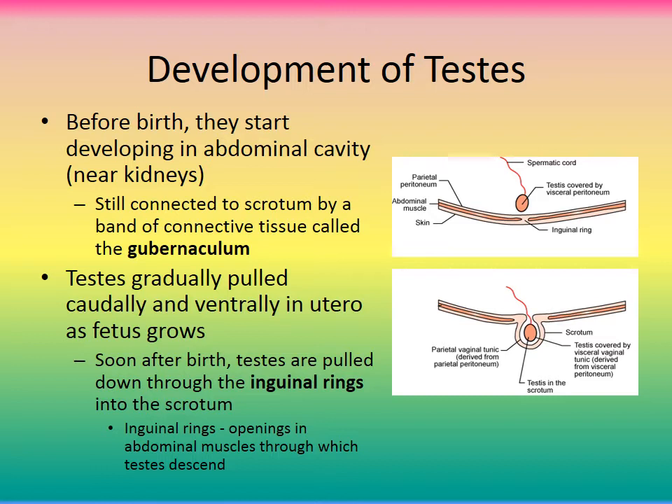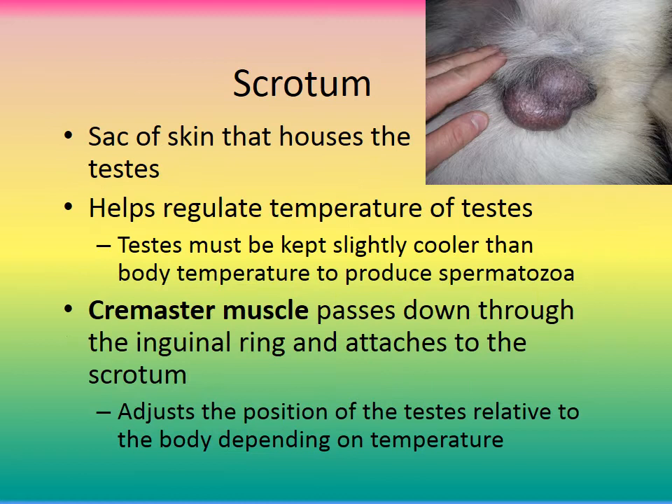Soon after birth, the testes are pulled down through the inguinal ring. In the inguinal region, there's an opening in the muscle that allows the testicle to drop down through the inguinal ring into the scrotum, where after birth the testes will continue growing. The scrotum regulates the temperature of the testes — they must be kept slightly cooler than internal body temperature in order to make sperm.